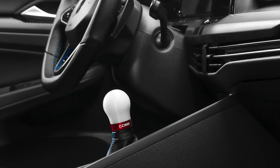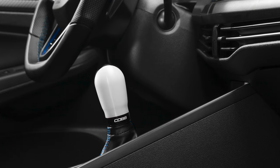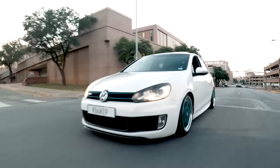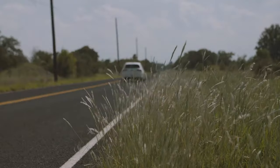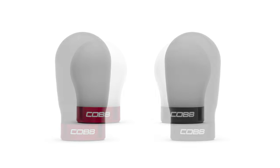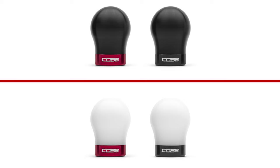In today's Cobb Highlight, we introduce the Cobb Tuning short and tall weighted Cobb shift knobs for several Volkswagen models. The joy of a manual transmission in the family of torque-filled Volkswagen cars supported by Cobb Tuning is a huge part of their turbocharged appeal, yet the fun of driving them can get even better with the weighted Cobb knob in a handful of ways, starting with a noticeable increase in heft.